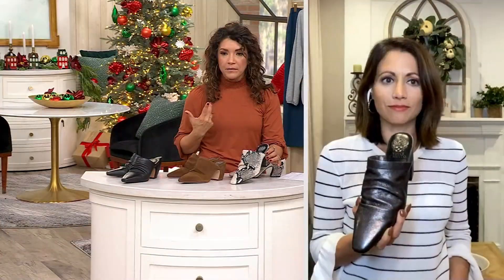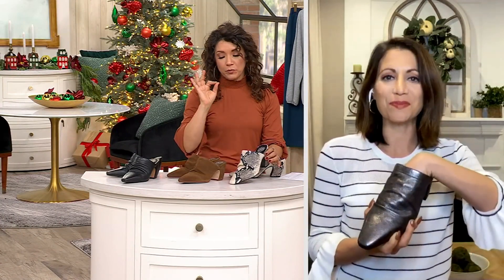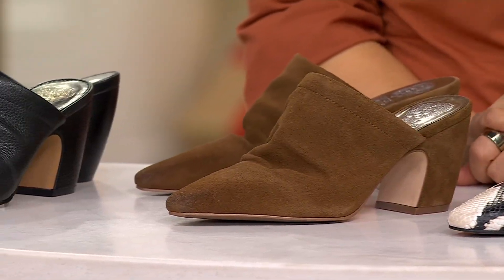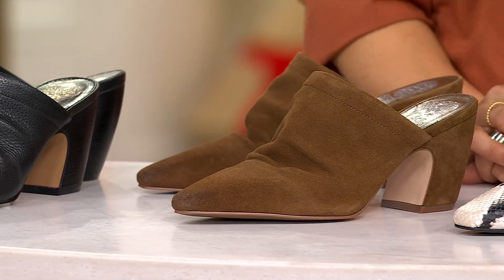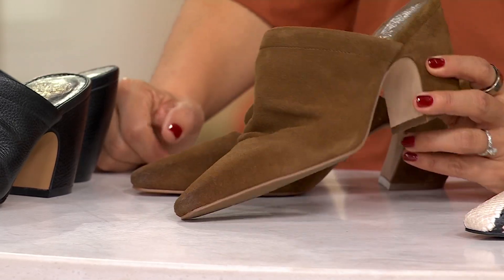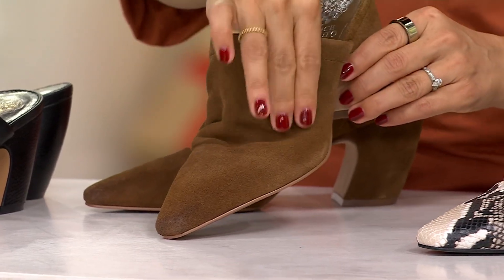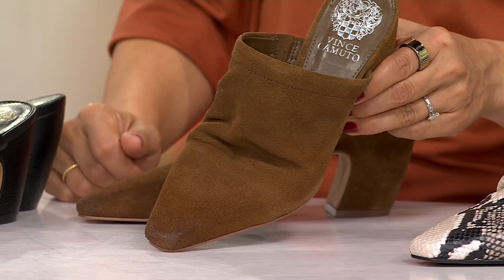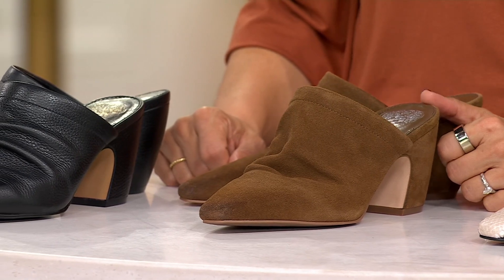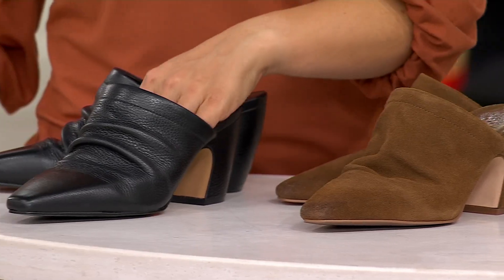I could easily wear this with the merlot wine pants from Logo — they're called the Anywhere pant, we'll remind you of them later. And the reishi — I totally botched the pronunciation, it's reishi — that's the only color in suede. It's just as soft as the leathers. Think of it as almost a chestnut brown color.